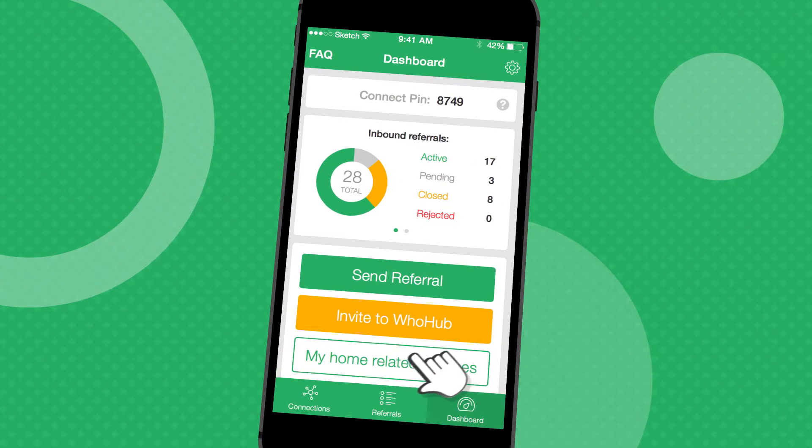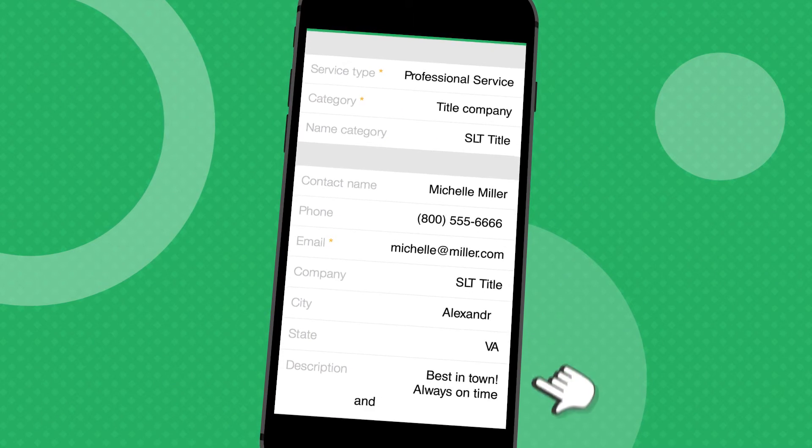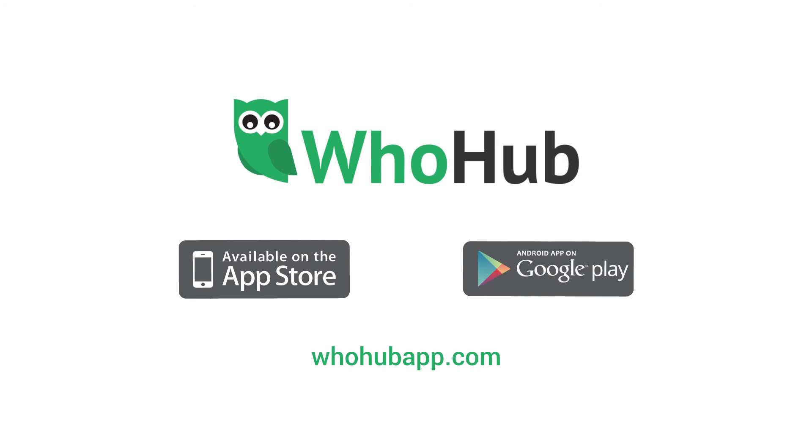Lastly, take a few minutes to explore the dashboard and get to know its features to help you manage your network more effectively. Those are some of the key highlights to getting started. Thanks again for making the commitment to your business and using WhoHub to share the value of your team with your clients.